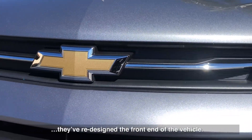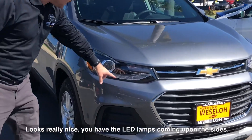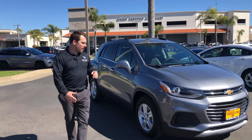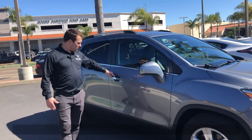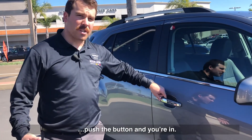So we swing around the side — they've redesigned the front end of the vehicle, looks really nice. You have the LED lamps coming up the sides. Available keyless entry, so as long as the keys are in your pocket, in your purse, in your backpack, push the button and you're in.